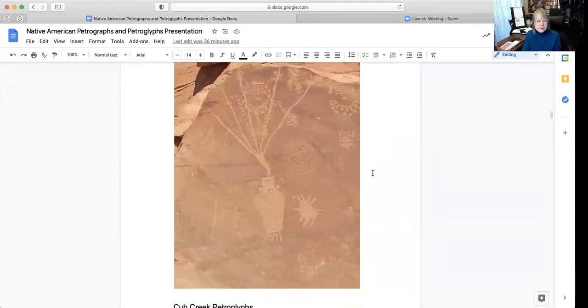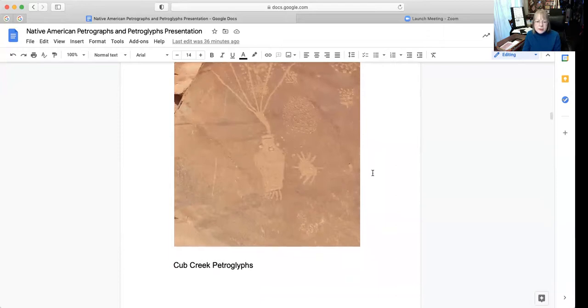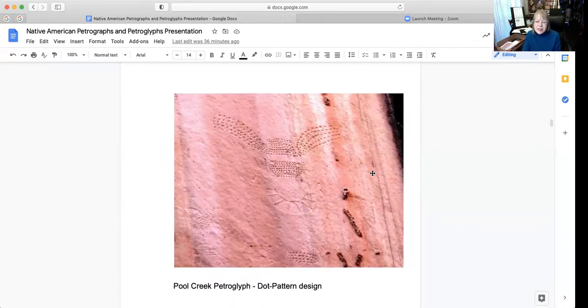This is another one at the Cub Creek petroglyphs. This one is giving a dot pattern — what we would call in the art world stippling, making almost like pointillism — but this is of course using sharp objects. And this is that Cub Creek petroglyph.